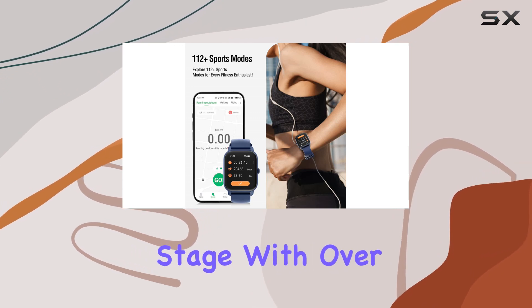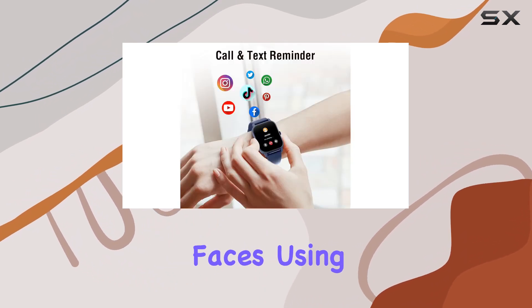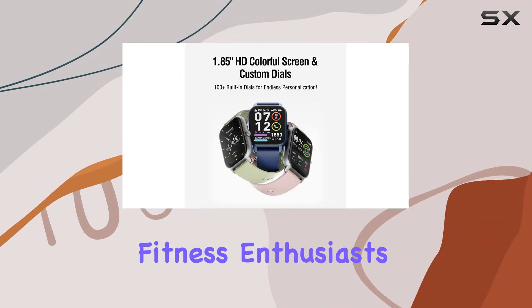Customization takes center stage with over 100 stunning watch faces to choose from. And if that's not enough, you can even design your own watch faces using your favorite pictures. Plus, with two strap color options, you can match your style effortlessly.